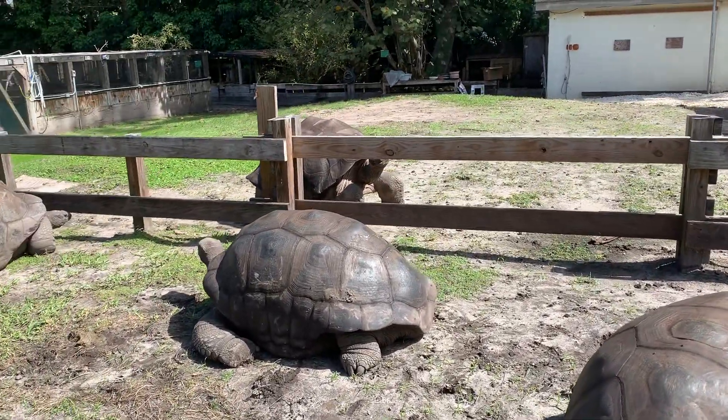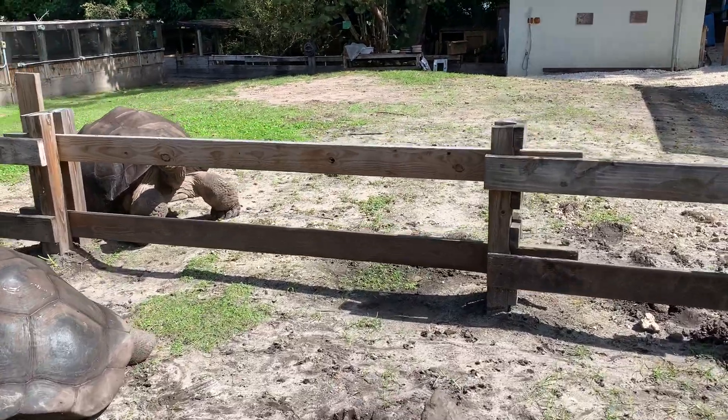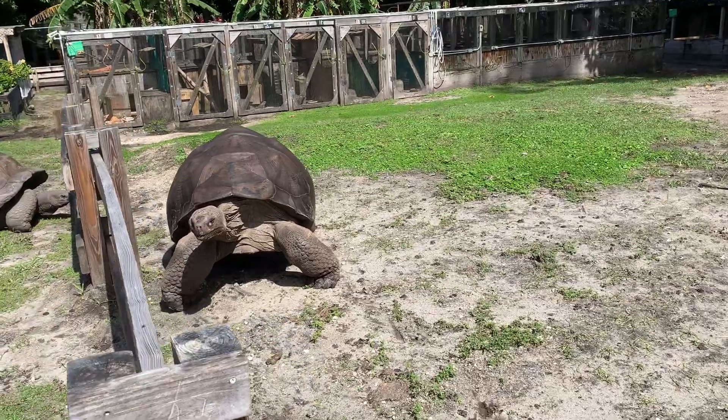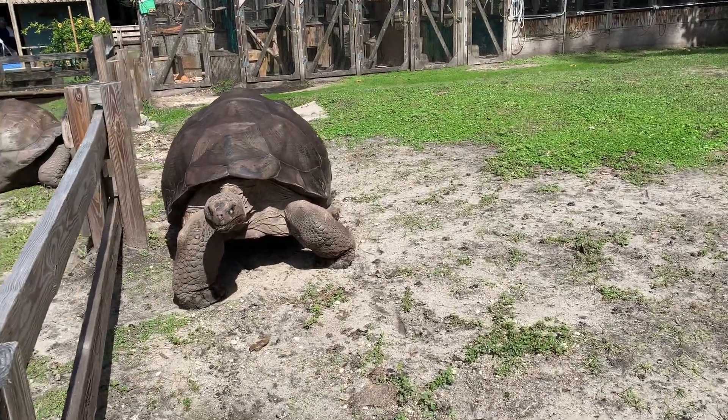They have some of the Aldabras out here. And of course this is Bernie on the other side — this is the one that I've raised from a hatchling.